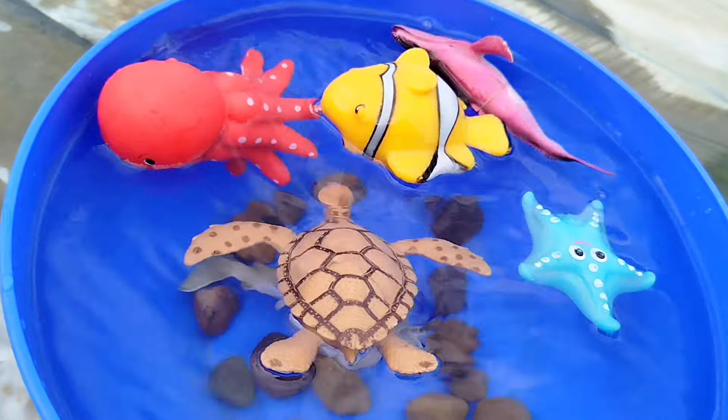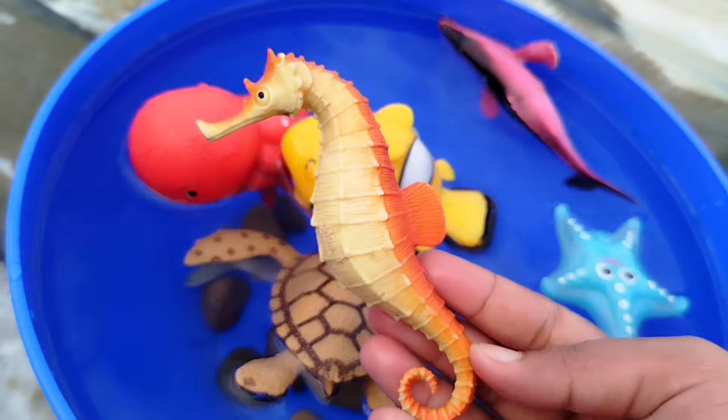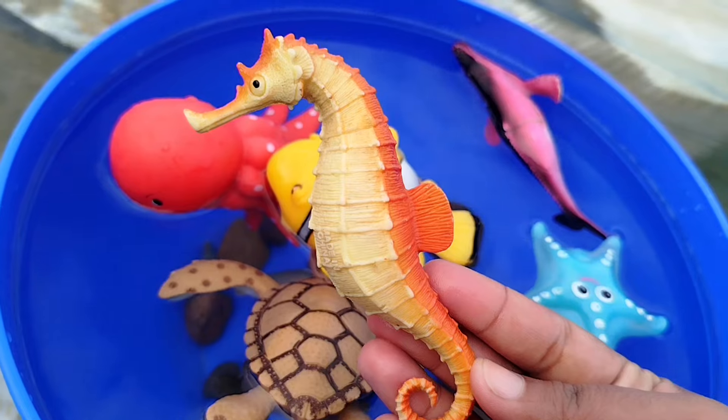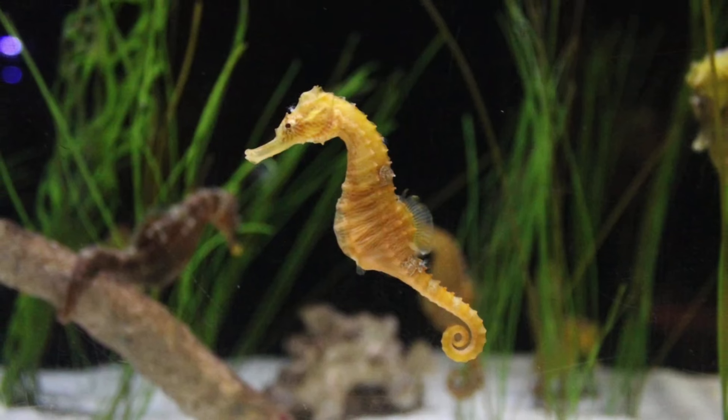The next sea animal is a sea horse. This is a sea horse. Thank you.